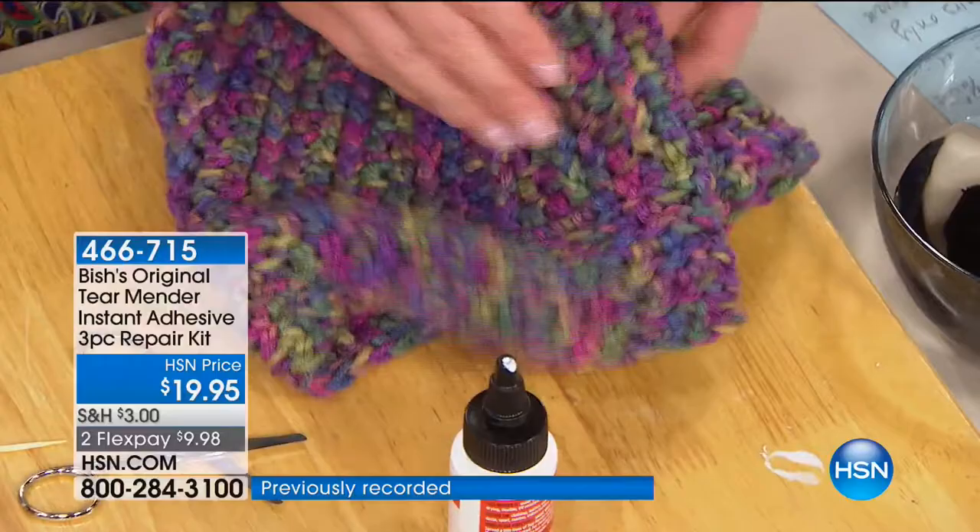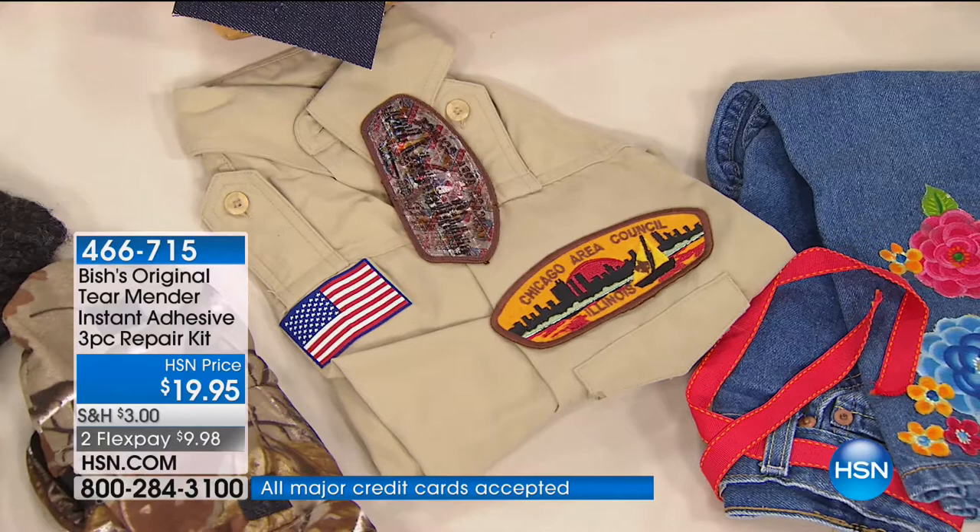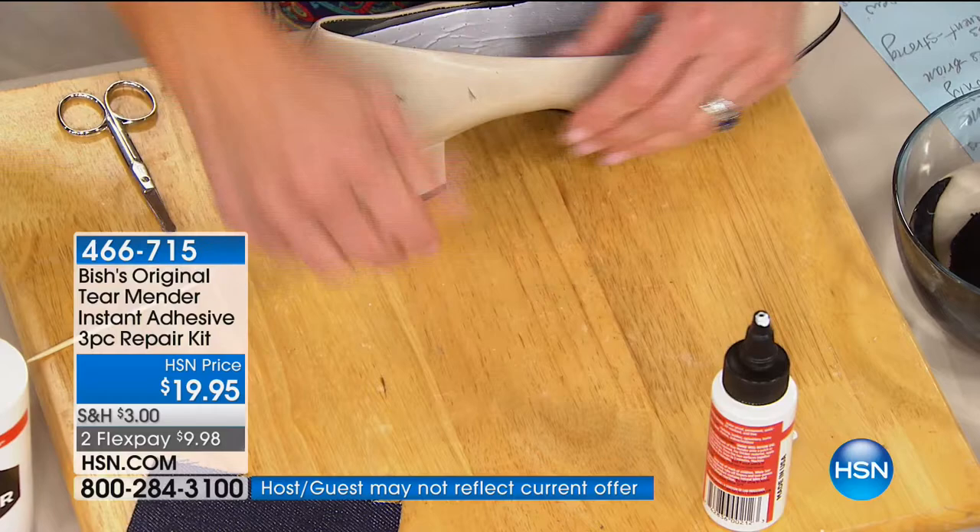My son used to be a Boy Scout — it was impossible to do those patches. They recommended stuff that you ironed on and had to cut around the shape of the patch. With Tear Mender, you don't have to worry about it — you literally put this on the back and be able to put those badges and patches on perfectly. And you're doing a shoe on leather — all you have to do is take a little bit of Tear Mender, work it into the fibers of the leather, then just push it right down.